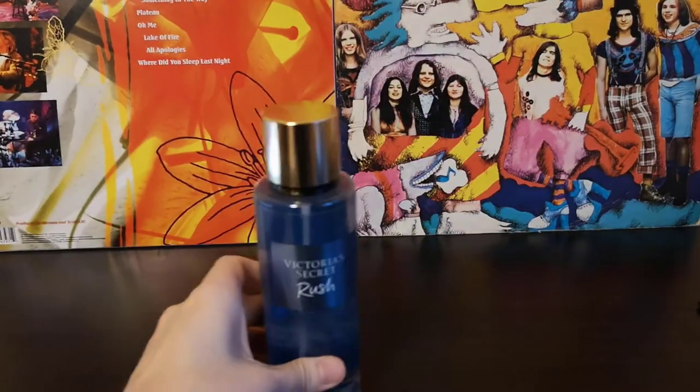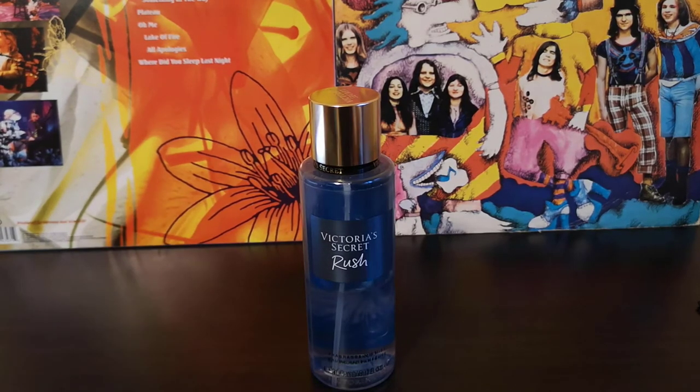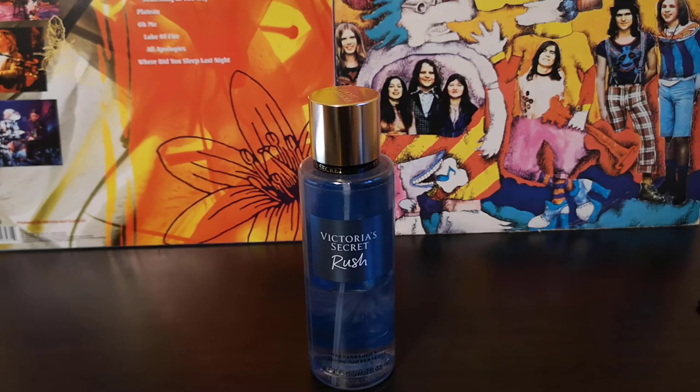That is it about the packaging. Let's talk a little bit about the smell. We have two notes listed — at least that's what I saw on Fragrantica — white flowers and amber.